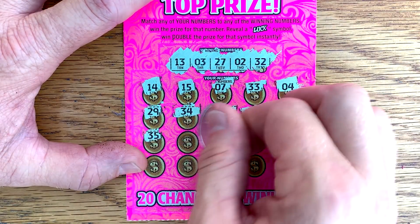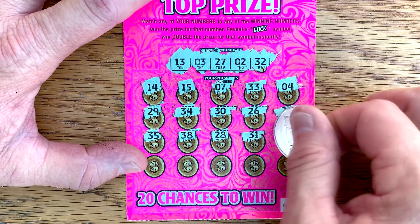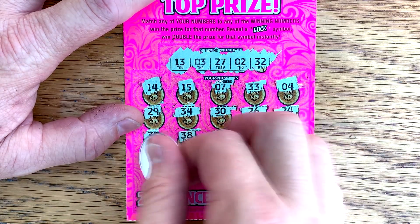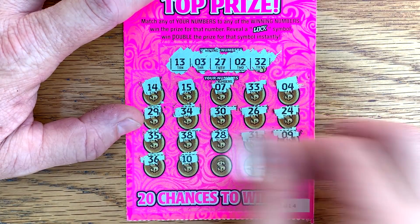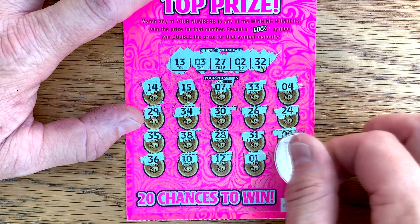Come on, Lady Luck — show us the big prize. Where are you? 12, 1. It's not on 20 or 14. All right, let's try ticket 15.